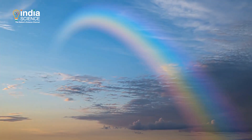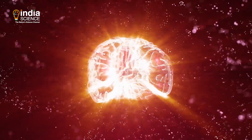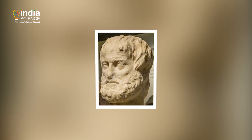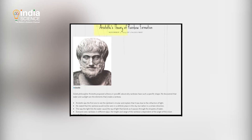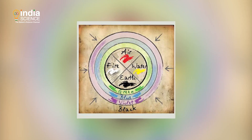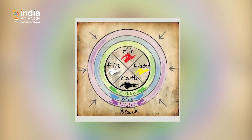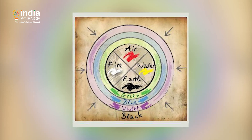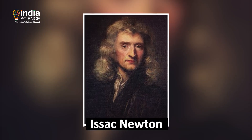Colors are everywhere and yet we don't often think about the science behind them. Aristotle was one of the first people to put forth a theory to explain colors. He believed that God sent colors in the form of rays of light. This theory remained unchallenged for over 2,000 years until Isaac Newton came into the picture.